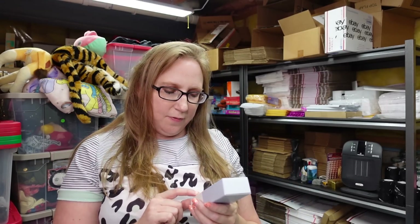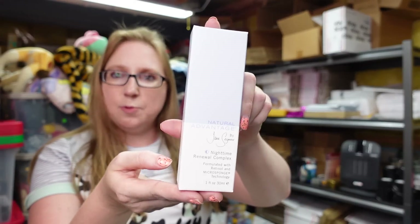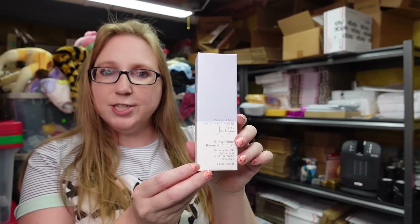I got a lot of this Natural Advantage by Jane Seymour skincare set at an auction. I paid $15 for all of it and I've just been parting it out. This is a Nighttime Renewal Complex, one fluid ounce, brand new. I have this listed as a buy it now for $29.99.